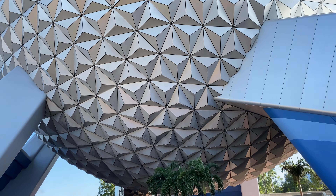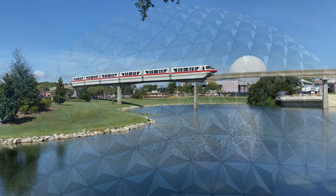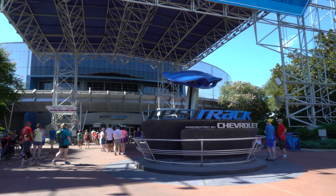Number 1. And to finish off our list, we are heading back to Epcot, where you will find not only the fastest ride on this list but the fastest ride at any Disney theme park anywhere in the world. It is of course Test Track.